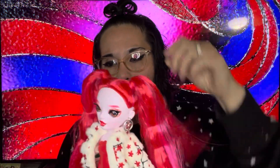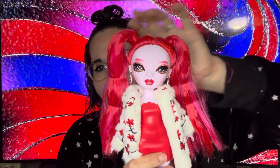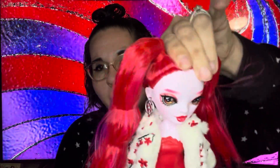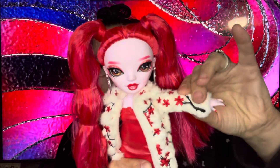Anyway, her hair is very crunchy so I will wash some of that out — it's just to keep it styled in the package. Although these are just little side ponytails, so I'm not sure why they put that much gel in them. But she has head movement and some shoulder movement — she does have elbow movement too.